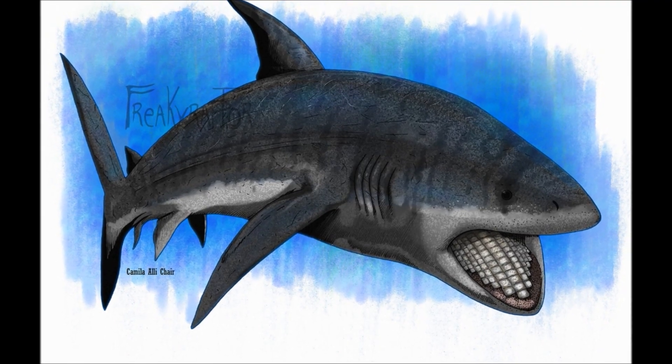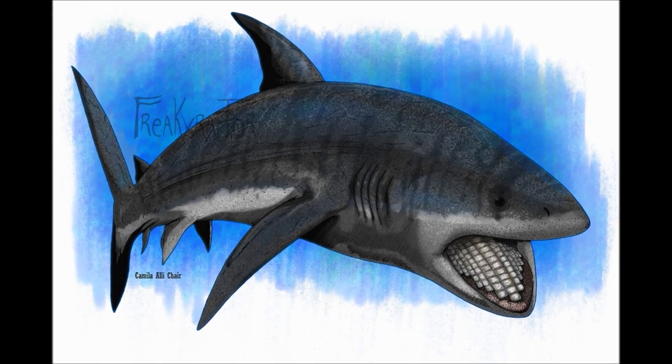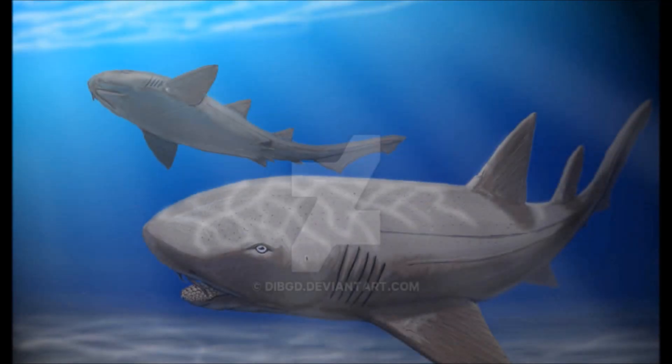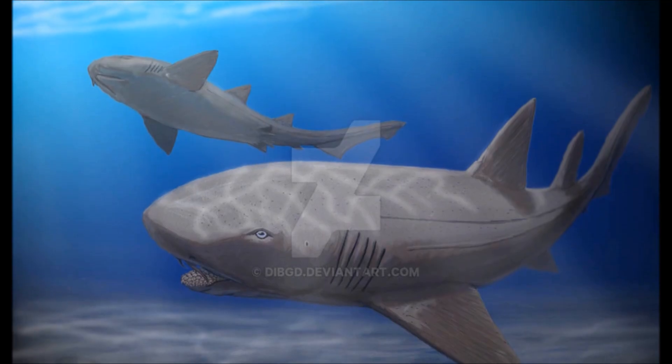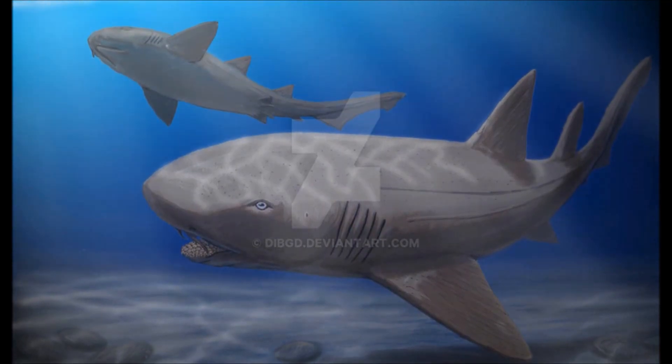There are over a dozen species, and like their prey, they have spread out across the globe. Here in the Western Interior Seaway, a few species patrol the waterways. There's more than enough hard-shelled invertebrates to support them all.